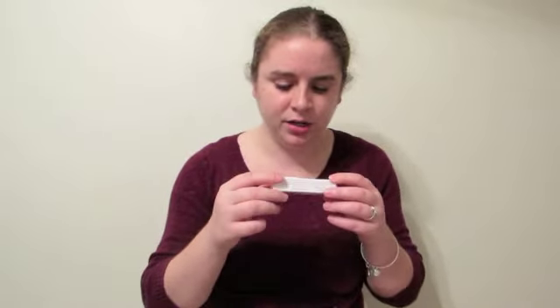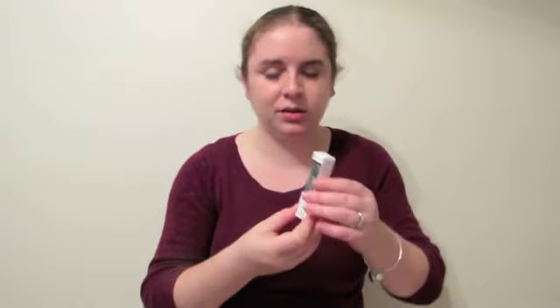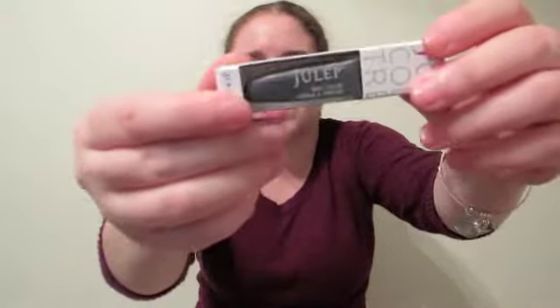The first nail polish I see in here is this really pretty silvery purple color, and this is in the shade Devon. This is another five-free polish. It says it has the strengthening power of hexanol, even color distribution, superior coverage, oxygen technology that lets nails breathe, and antioxidants from pure green coffee extract. When you move it around in the light there's kind of a purple duochrome — this would be a really pretty color to wear for New Year's or any holiday party.